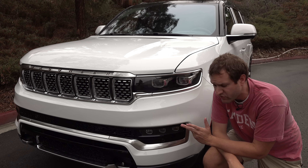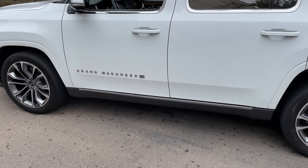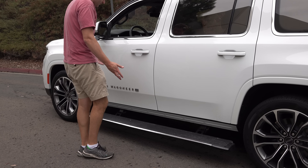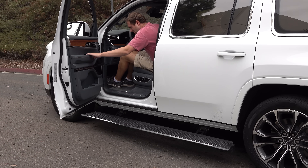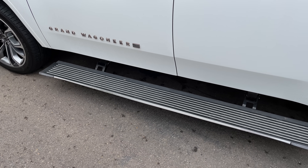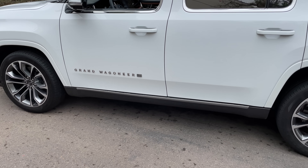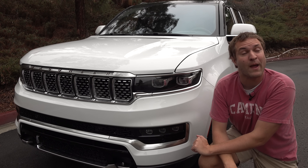The Grand Wagoneer has no running boards until you approach the door — then they deploy automatically so you can step up inside. They're huge and very wide, very useful for getting in and out. Close the door and they sit for a few seconds before retreating back up into the car. The benefit is Jeep can offer huge running boards without affecting off-road capability, since ground clearance is preserved when they retract — unlike cars with fixed running boards that would scrape off-road.